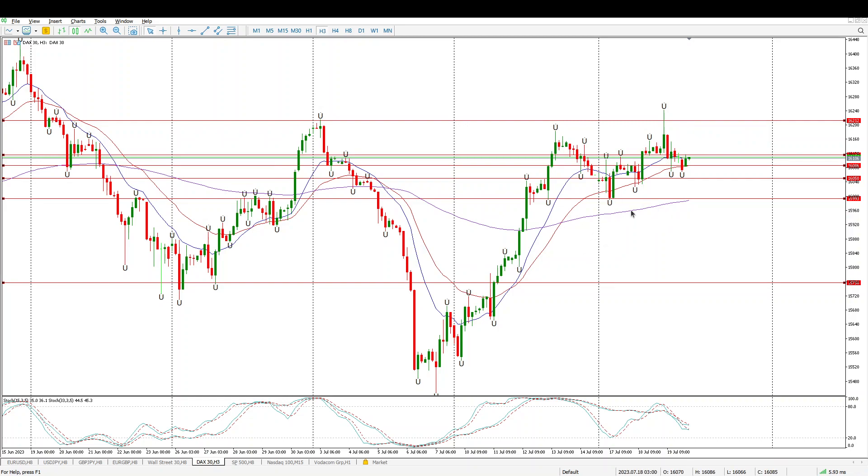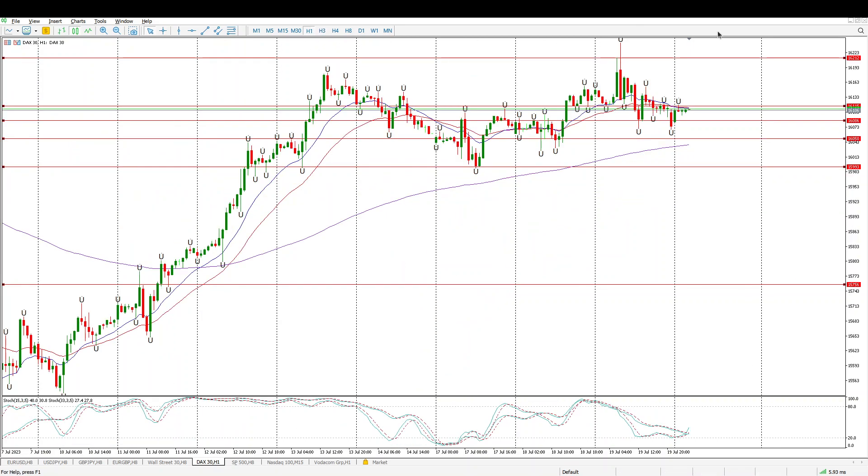For now the trend is up, but it's really messy this week. If we drop down to the hour you'll see pretty much sideways — no real structure happening here.